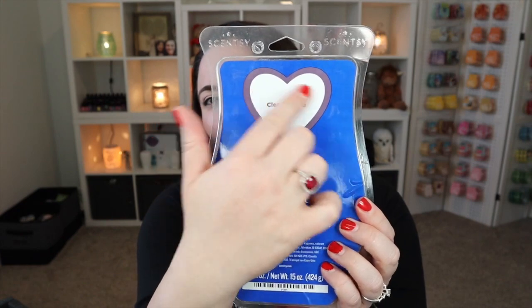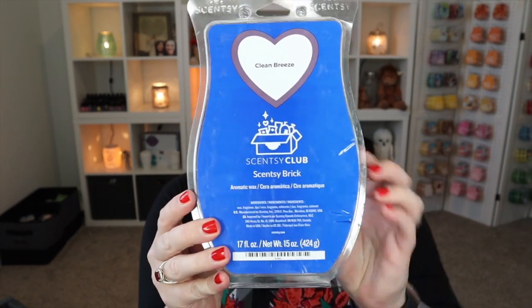The bricks that say Scentsy Club on the front with a little heart and the name of the brick — those are the bricks you get via Scentsy Club. So I've got three Clean Breeze bricks; it's just a good, solid, fresh, clean laundry scent. After the holidays when you clean up all your holiday decor, it's kind of sad but also cleansing — and just sticking that Clean Breeze scent throughout the house makes you feel fresh and recharged.